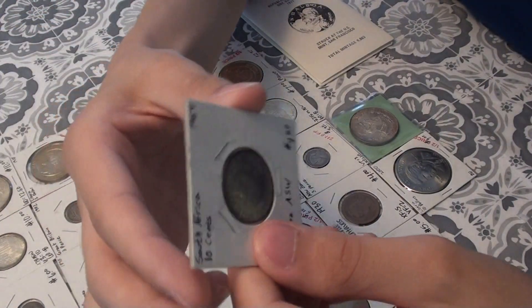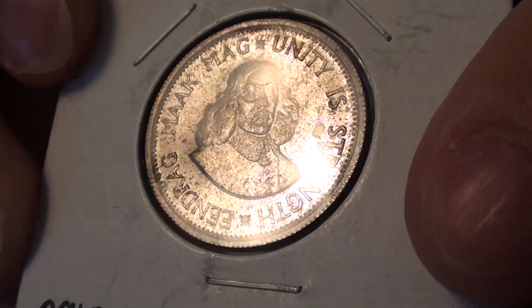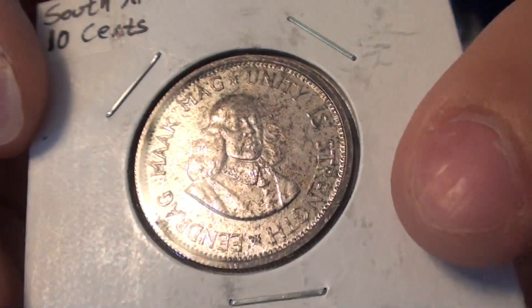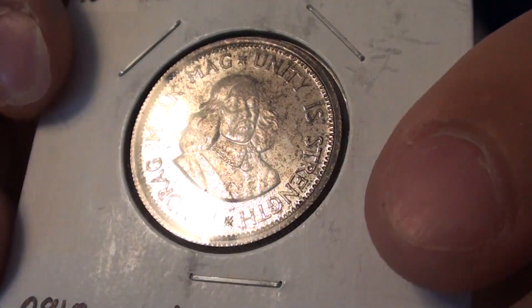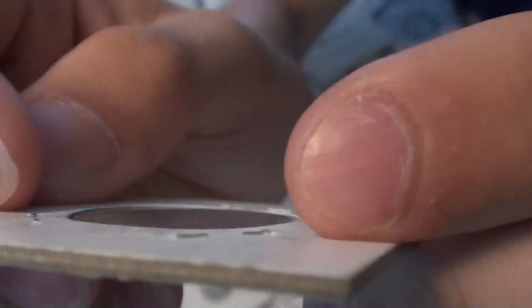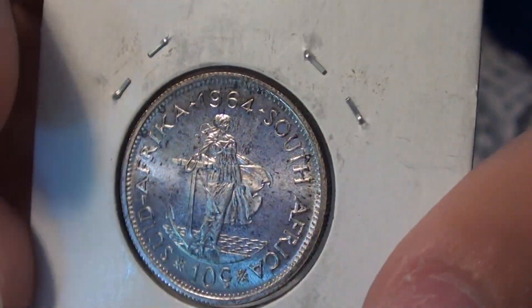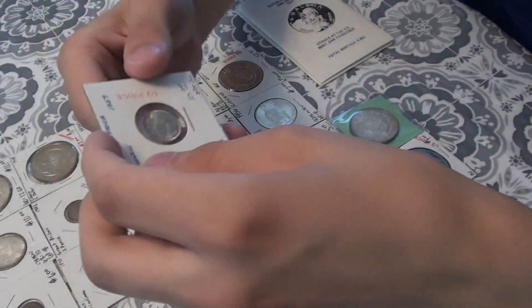Here's a 1964 South African Ten Cent. Underneath the toning. Here's a 1959 South African Three Pence.